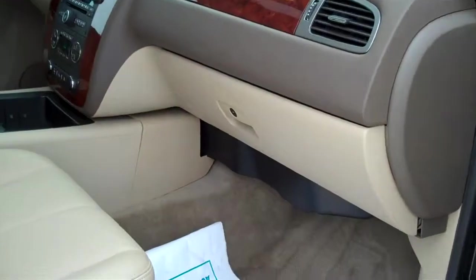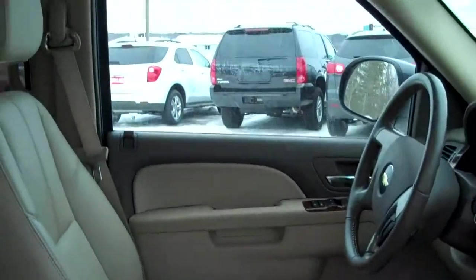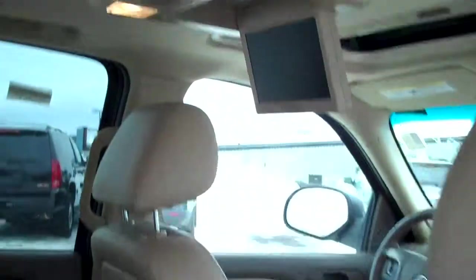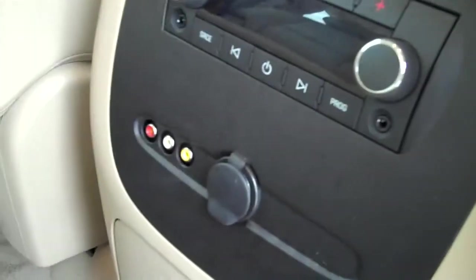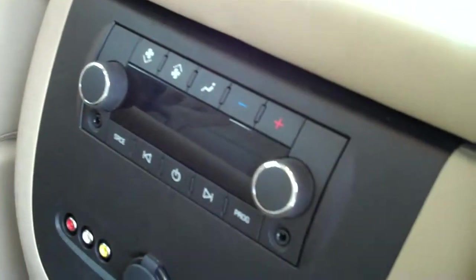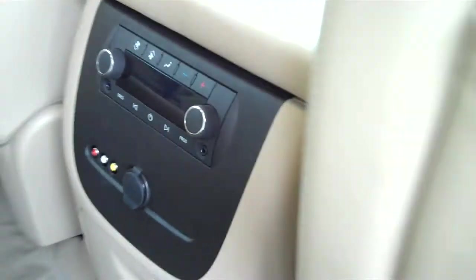This has leather of course — they call it the cashmere, this color here. Electric seats on both sides, sunroof, nice touch up there. And if you want a DVD re-entertainment system here, you've got it. There are also more inputs down below here for video games or anything else you want to plug in, and of course controls there for heat and air conditioning.